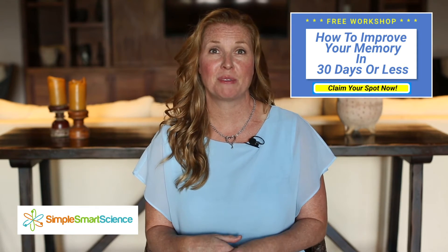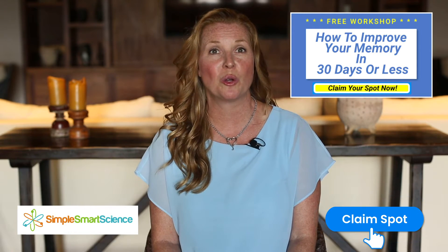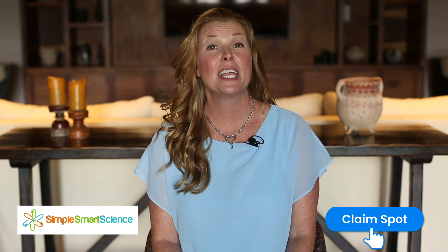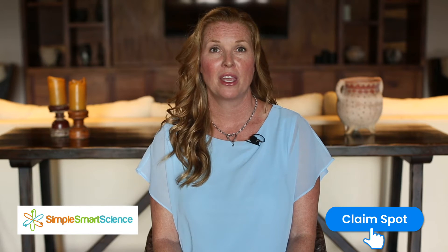To get the full list of substitutions people over 55 should make, click the 'Claim Spot' button below to join us in our 'How to Boost Your Memory in 30 Days or Less' workshop. Here are a few more things you'll get from this free online workshop: you will learn how to get an adequate amount of omega-3 fatty acids for your brain health easily to boost your memory.